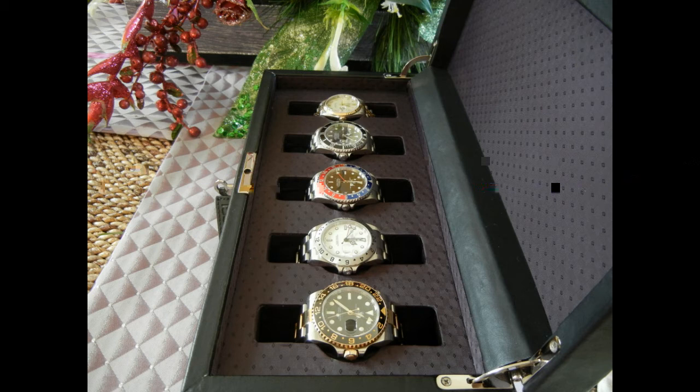I like the Explorer 2 white dial — it's a bit of a thing — and he's got a Datejust two-tone and a two-tone GMT. Yeah, that's nice. Nice collection there. I like it. It just seems to gel, that collection.